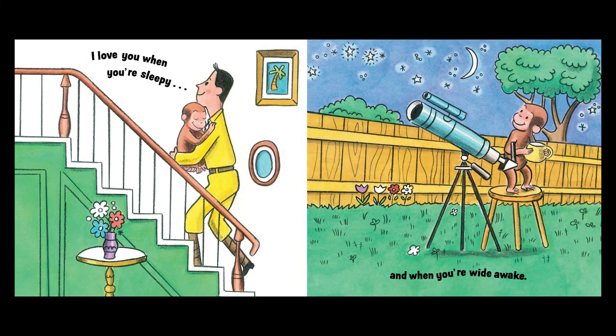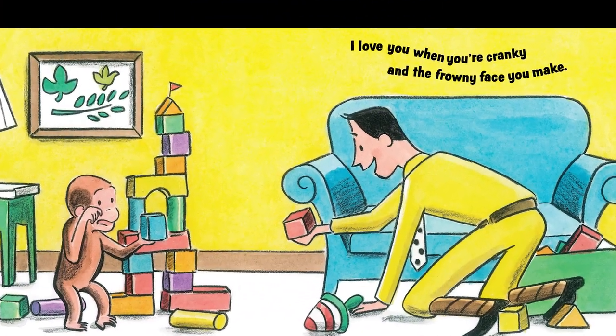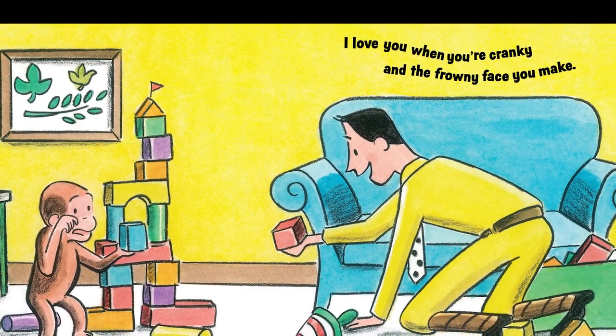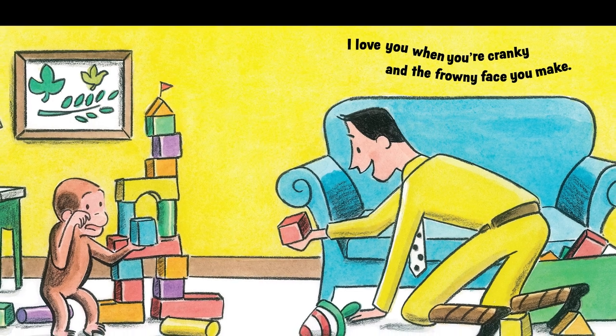I love you when you're sleepy, and when you're wide awake. How do you know that George is feeling sleepy from looking at that picture? Yeah, George is cuddly with the man. His eyes are closed. Can you show me a sleepy face? I love you when you're cranky and the frowny face you make. Show me your frowny face. But you're still so cute.